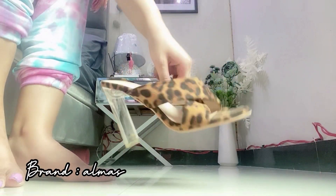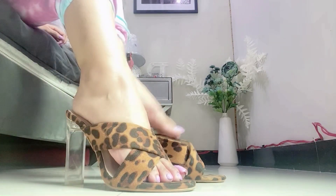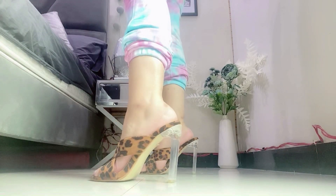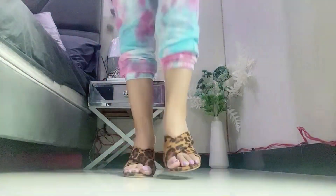Then I have got these leopard print heels with block heels and acrylic details. They are from the brand Almas — I don't remember the exact price. They are very decent, comfortable, and look great.